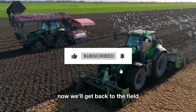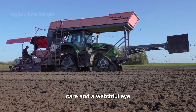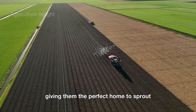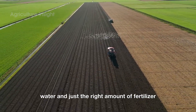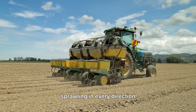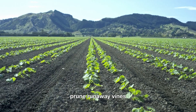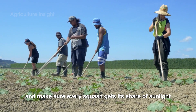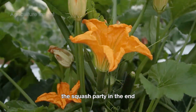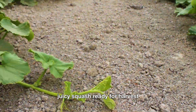Growing squash is like raising a mischievous leafy toddler — it takes patience, care, and a watchful eye. Farmers start by planting seeds in well-prepped soil, giving them the perfect home to sprout. With plenty of sunshine, water, and just the right amount of fertilizer, the vines take off like they're training for a marathon, sprawling in every direction. Farmers have to keep pests away, prune runaway vines, and make sure every squash gets its share of sunlight. In the end, the payoff is worth it: lush vines and rows of vibrant, juicy squash ready for harvest.